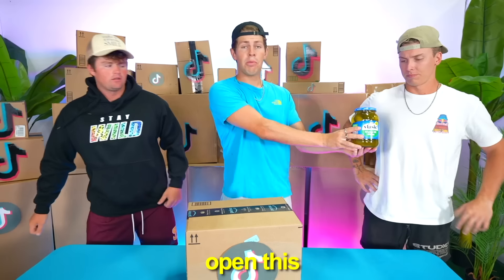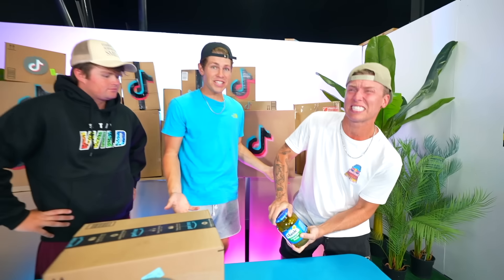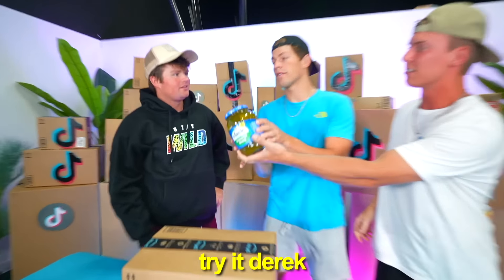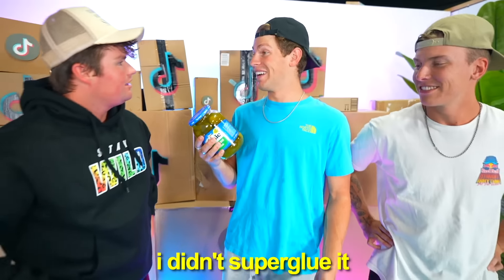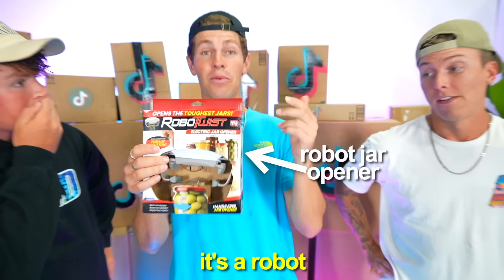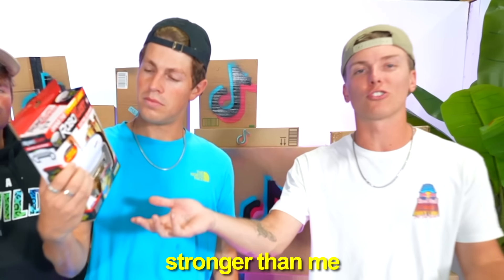Before we get into the next item, open this pickle jar for me. Come on! Are you being serious? Yes, it won't open, bro. Try it, Derek. No, I promise I didn't super glue it. This next item will help you. It's a robot that literally opens any jar. It doesn't matter how tight it is. There's no way this robot's stronger than me.